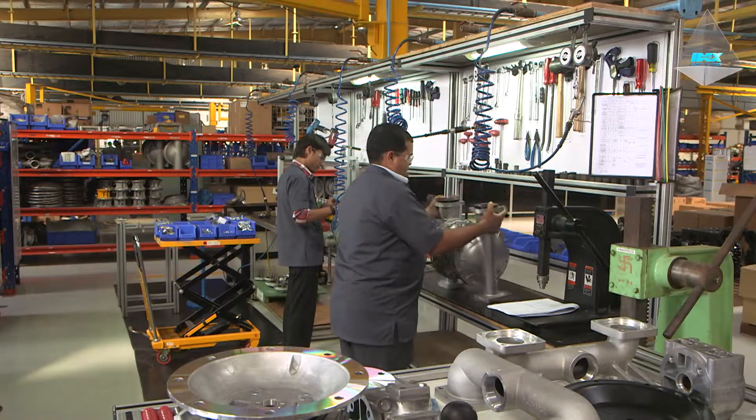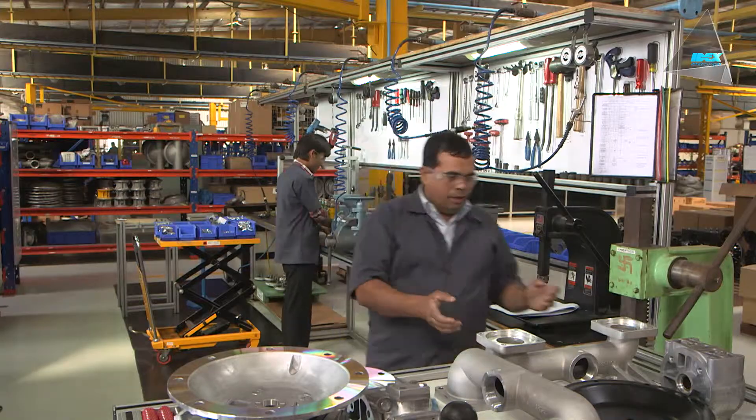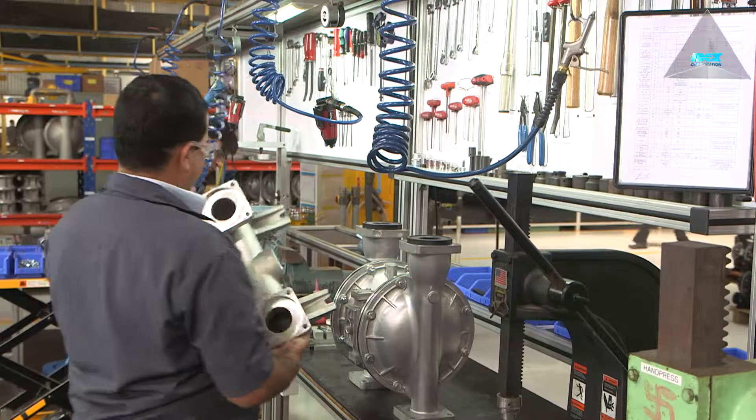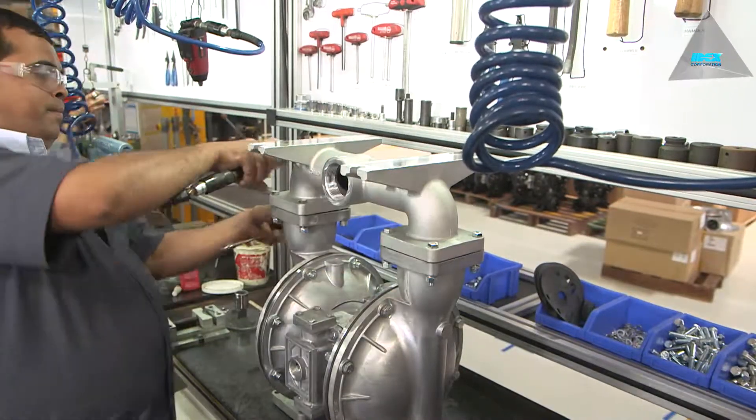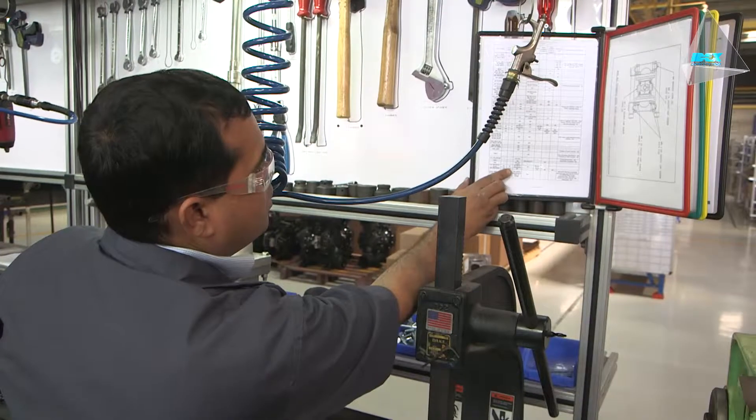We have a state-of-the-art assembly workstation made of aluminium square profile. All assembly stations are equipped with pneumatic tools and the required fixtures at the point of need.